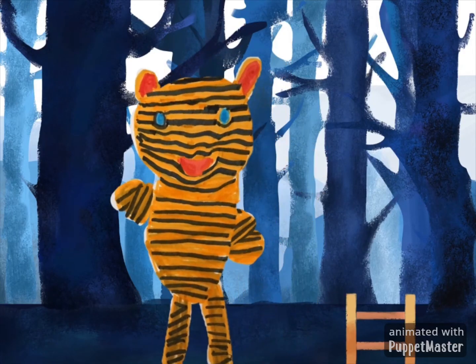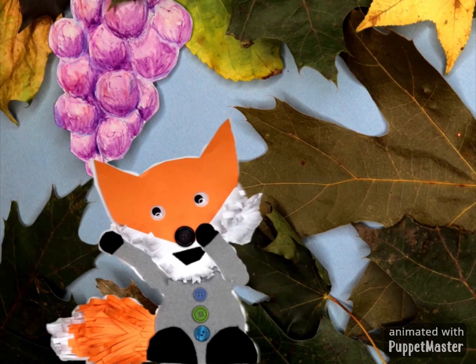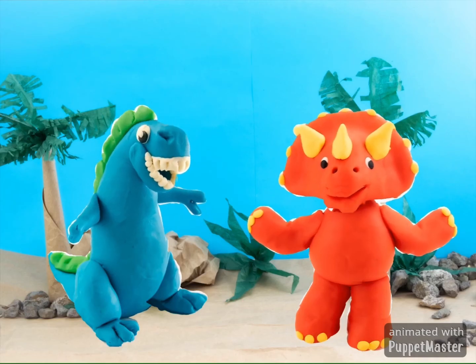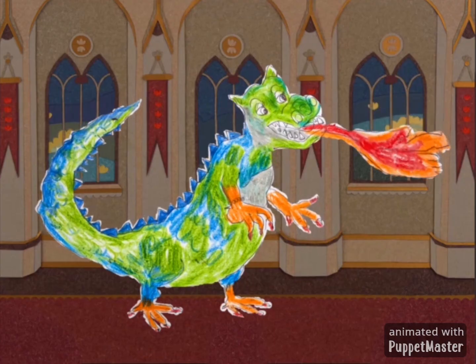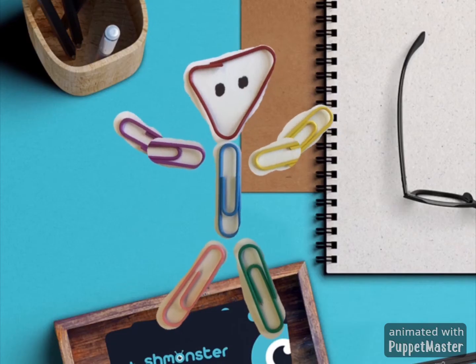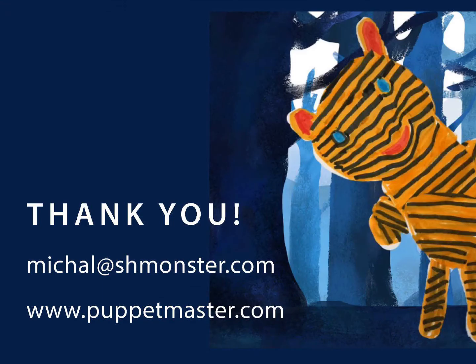Let's help kids develop their creativity and use technology to make stuff, not just watch stuff. Here are some fun animations that kids can make with Puppet Master. I hope you're as excited about this as we are — please don't hesitate to reach out if you want to work together in any way, and go to PuppetMaster.com to download the app or find out more. Thank you.